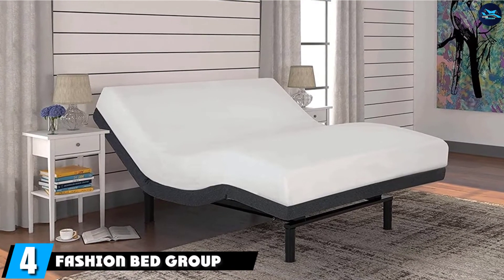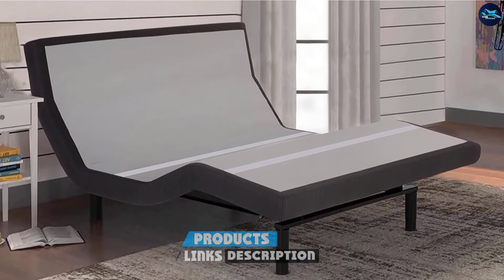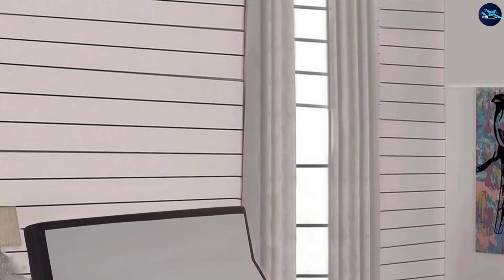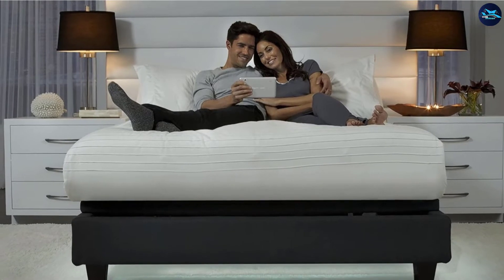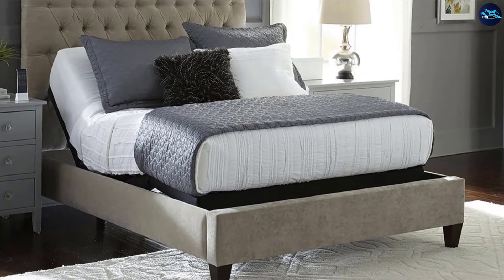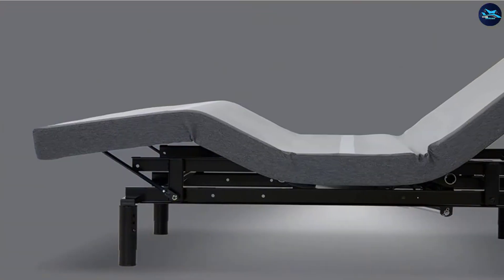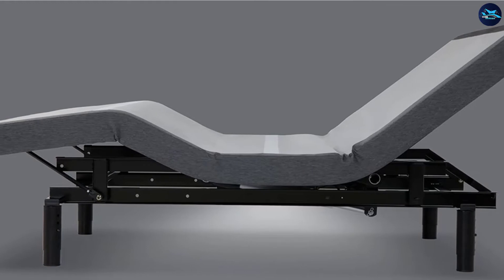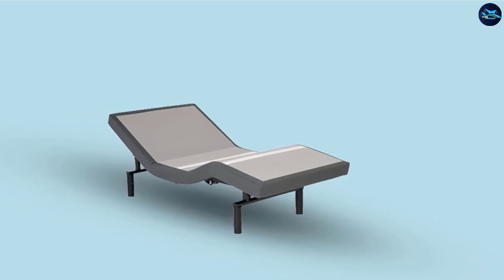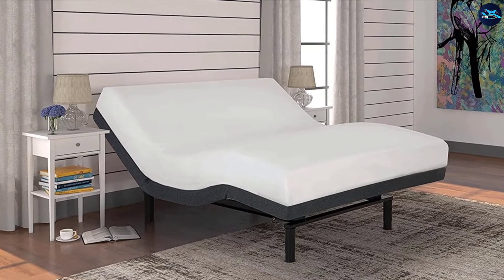At number 4, we have the Fashion Bed S-Cape 2.0 Adjustable Bed Base, made to support up to 850 pounds. Both the head and foot sections adjust independently and can be configured into a zero-gravity position to take the stress off your back and promote circulation. You can control the bed's position with either the wireless backlit remote or a smartphone app. With the wireless remote, you can save a customized setting to find your favorite position again with ease. The remote includes a pre-programmed zero-gravity position and the ability to program two additional custom positions. This base has a wall-hugging design, under-the-bed illumination, and a full-body massager to help you fall asleep.